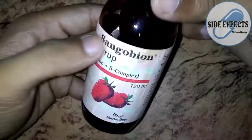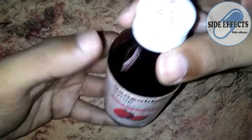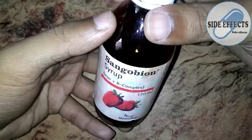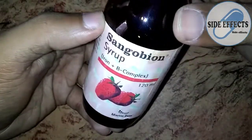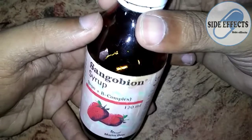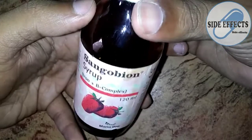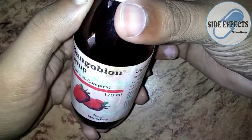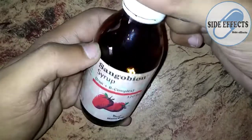Now let's discuss its benefits and uses. It is a very good and effective medicine used to treat a lot of anemias and also used in the prophylaxis of anemia, or to prevent anemia. The anemias it can treat include iron deficiency anemia, anemia caused during pregnancy, megaloblastic anemia, macrocytic anemia, hyperchromic anemia, and alimentary anemia. It is also used for growth purposes.